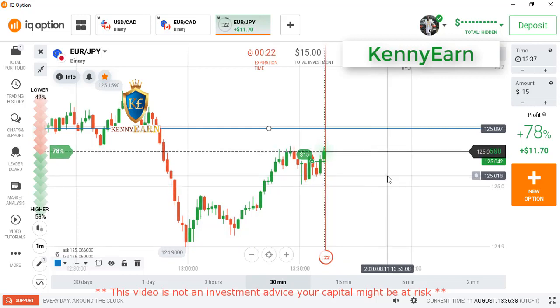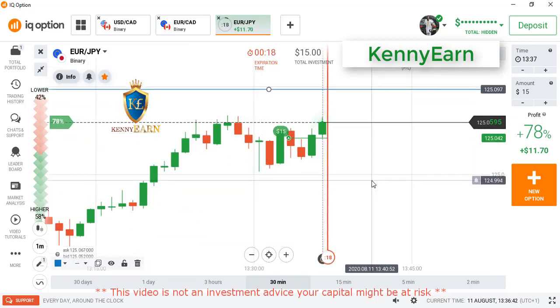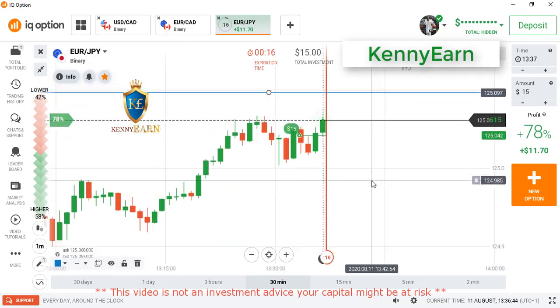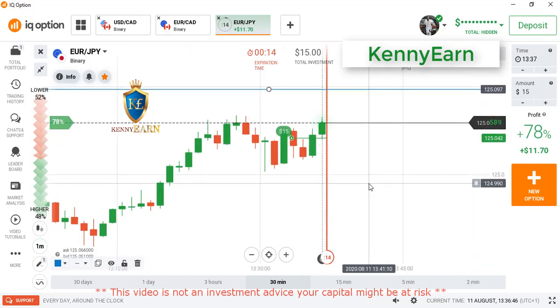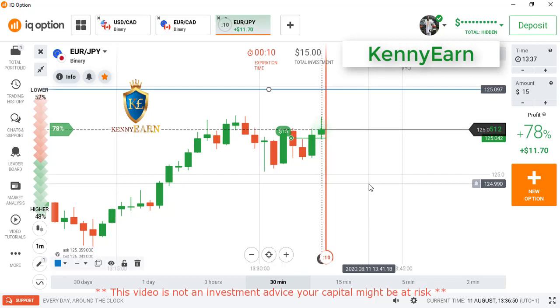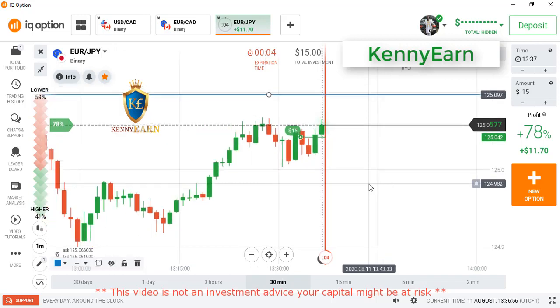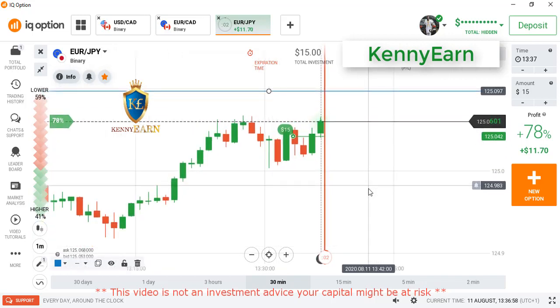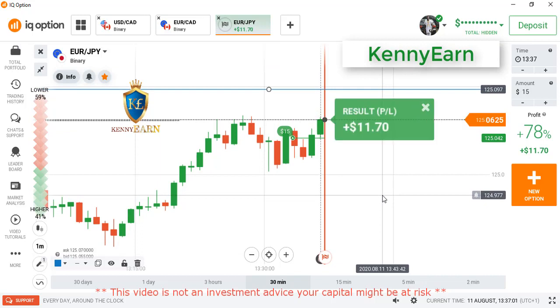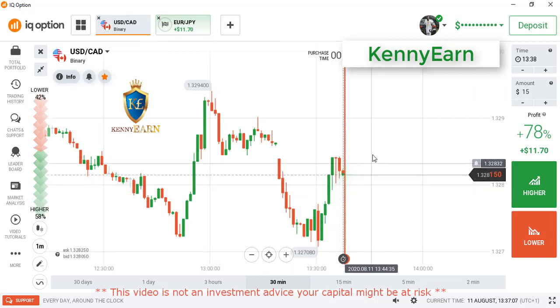This strategy has about 90 to 95% accuracy. Once you can identify the next level the market is reaching for and get a good entry point, you can place your trade with proper money management and risk management. Don't abuse it — place your trade at the right time and the market will definitely close above your entry point.